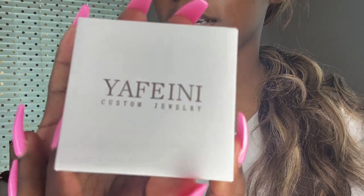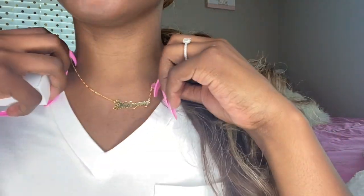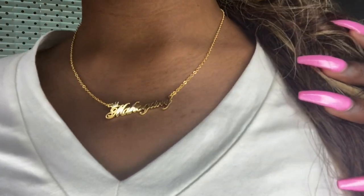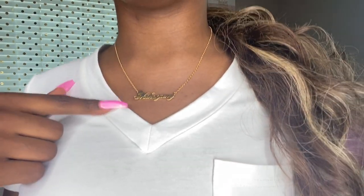Before we get into the video, I want to put y'all on to this company called Yafini Custom Jewelry. They have custom bracelets, custom necklaces — I have on a custom necklace. It just says mahogany, and it has a crown on it. This is a cute necklace. I've ordered from other companies that sell name necklaces and stuff, but this one is so cute — I never saw one with a crown. And I'm definitely going to be spending my own money at this place because I love it.